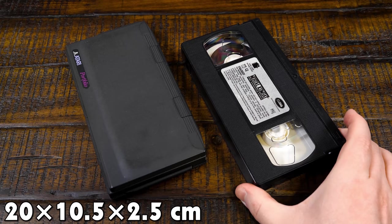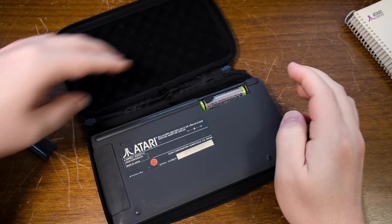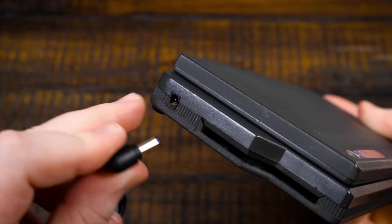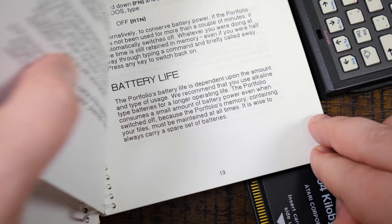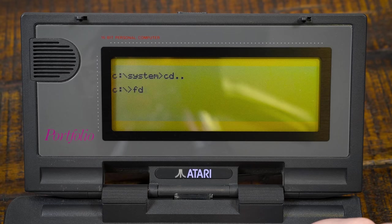It measures seven and a half by four by one and a quarter inches folded up — pretty close in size to a VHS tape — and weighs just one pound three ounces with batteries installed. It takes three standard AA batteries, said to last up to six to eight weeks if used sparingly. There's also an optional 6-volt AC adapter, which plugs in on the left-hand side corner — good to keep connected when replacing those AAs since there's no other battery inside.